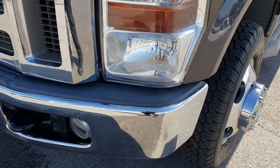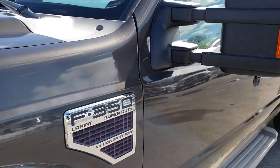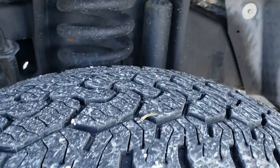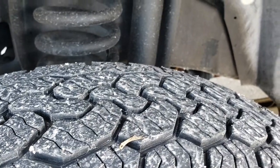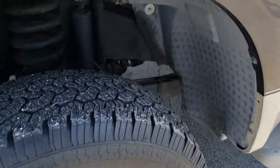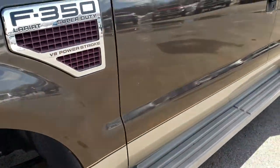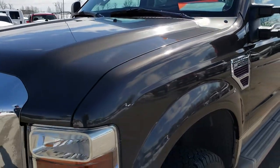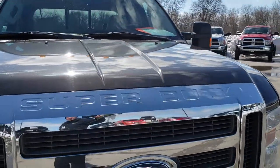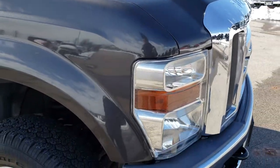Factory fog lights, no dents or dings on that front bumper, has the clearance lights. Dark Stone is the color. It has BFGoodrich Rugged Trail LT245/75R17 tires and they have roughly about half the tread left. It has polished aluminum rims that are in nice shape. The front grill is in pretty nice condition, a little bit of chrome bubbling in there, but other than that very, very nice.